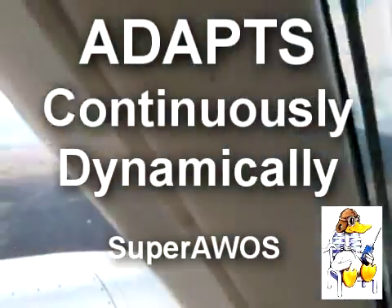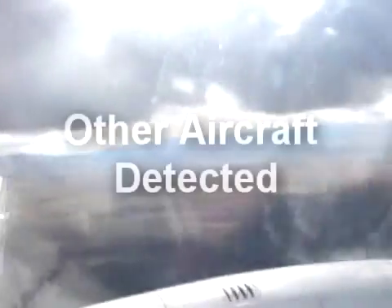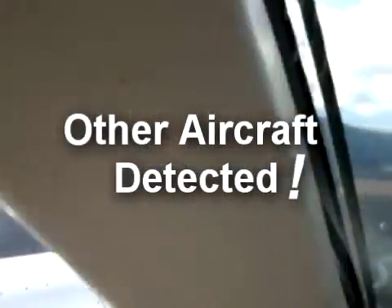Atomic Airfield Automated Advisory on a busy frequency: 'Wind 220 at 14, Altimeter 29.99, runway 24, listen for traffic.' 'Listen for traffic' tells me there are other aircraft in the airport area, so I need to pay attention to what those aircraft are doing.